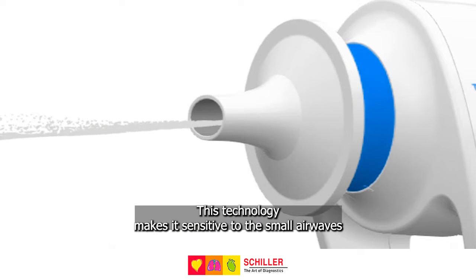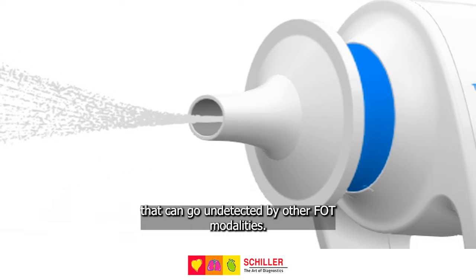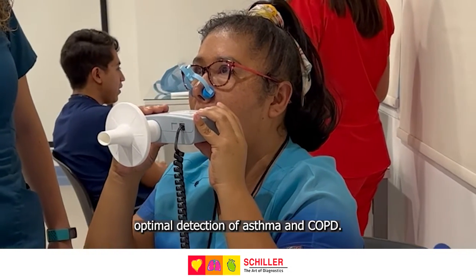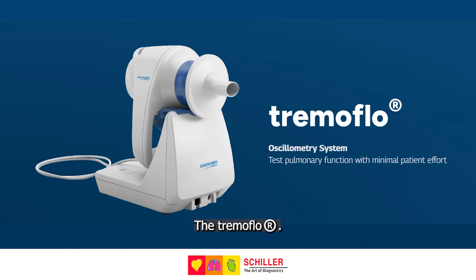This technology makes it sensitive to the small airwaves that can go undetected by other FOT modalities. Oscillometry in tandem with spirometry promotes optimal detection of asthma and COPD. Meet our new oscillometry system device, the TREMA flow.